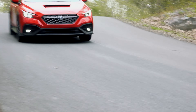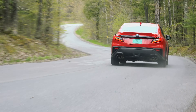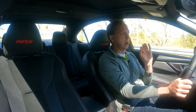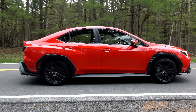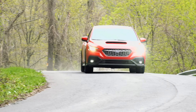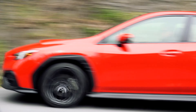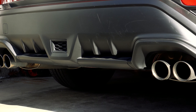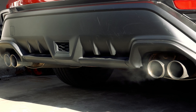Otherwise, this torque vectoring AWD system does a beautiful job of putting the power to the pavement and keeping this car glued to the road. It's quick too, taking care of 60mph in about 5 seconds as long as you don't bump up against the rev limiter. And there's quite a deep rumble from these pipes – start it up in the morning and the neighbors will take notice.